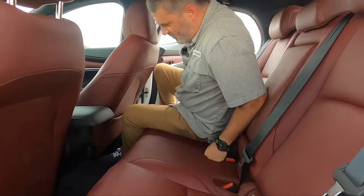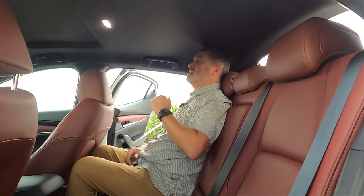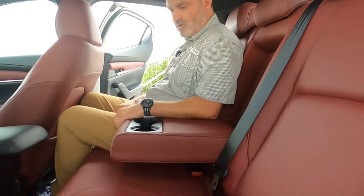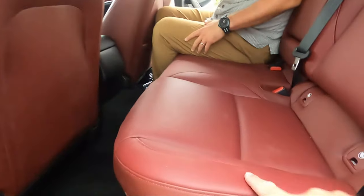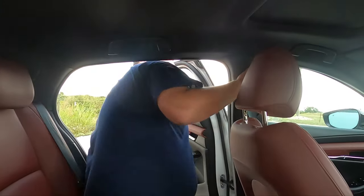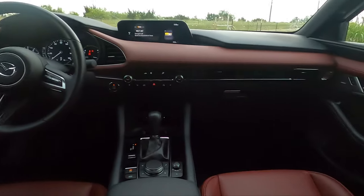I'm sitting behind myself here — I'm five-nine — and it's not terrible. I actually have some headroom, though it's kind of tight. You do get a nice center armrest that doesn't flop to the bottom, which is nice. Move it up and there's nothing there, but look at the leather — it's really nice. It's not a family car.